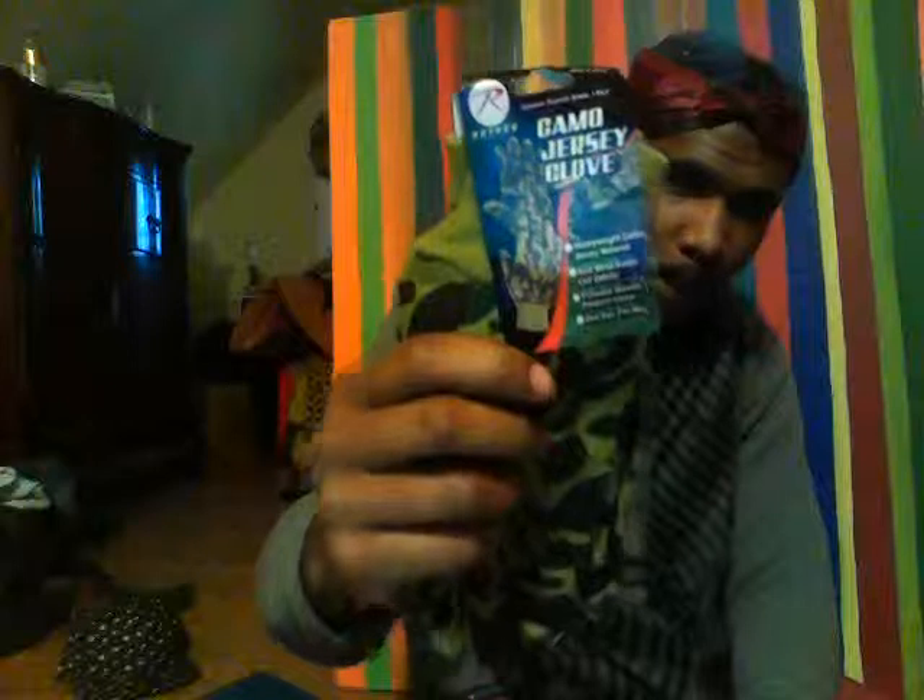I also got these outdoor camo jersey gloves. Am I a camper? No. I got them because they were on sale for like two bucks and they were camo. Whenever my mom asks me to help her with her car, I can whip these out.